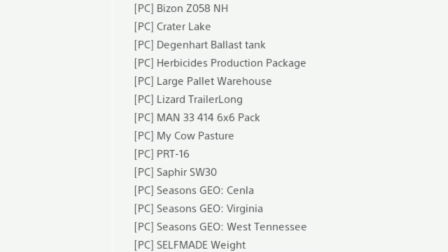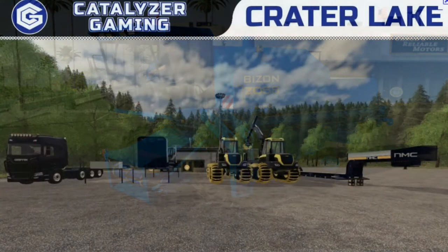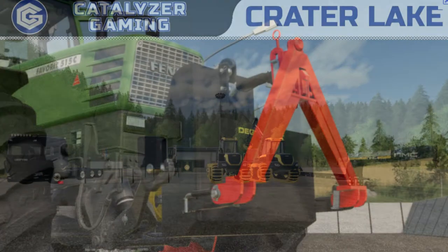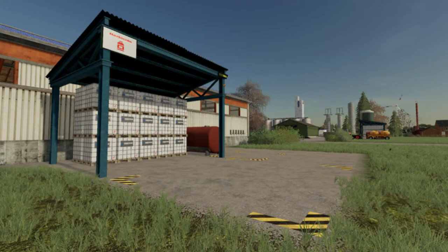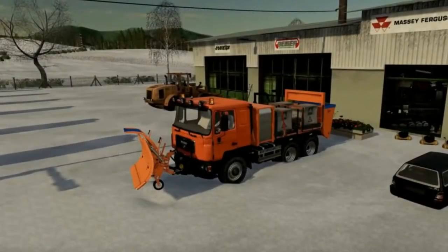New in for Mods in Testing for PC is the Bison Z058 NH. Then we have the map Crater Lake — there are quite a few videos on that by Catalyzer Gaming. Then we have the Degan Heart ballast tank, herbicides production package, the large pallet warehouse, Lizard trailer, and the Longman 33 414 6x6 pack — that's the Black Sheep modern ones, so we'll be getting that shortly.